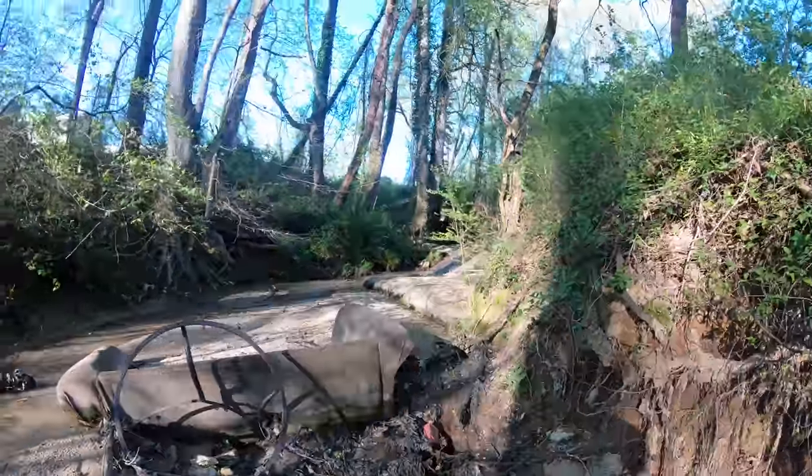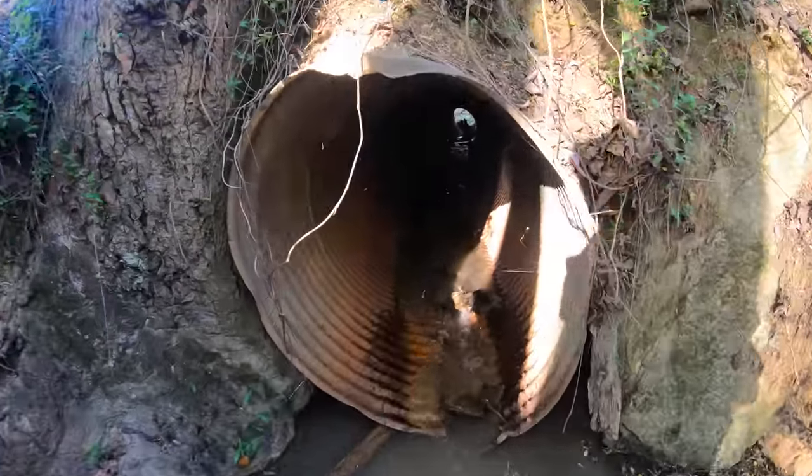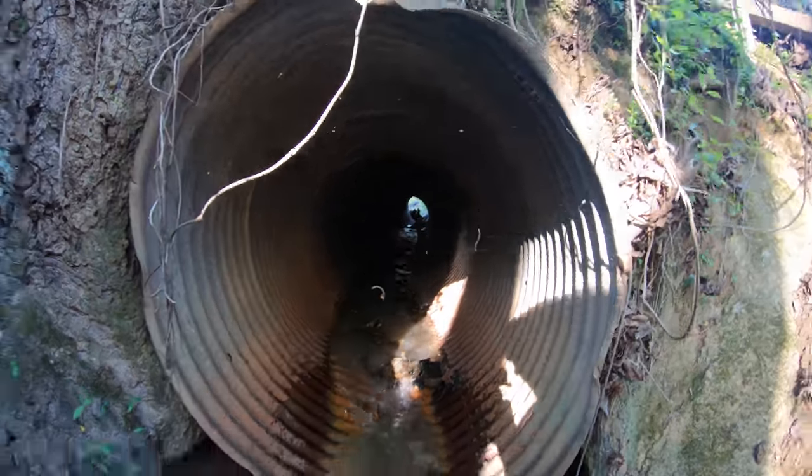Looks like a tunnel up ahead too. Whatever's on the other side of that tunnel may just have to wait. The creek definitely continues though. I'm going to walk back all the way down to where it split off and check out that other section of the creek. Maybe we'll find something good there. Let's get to it.